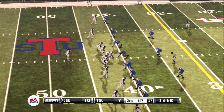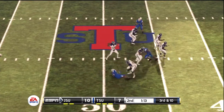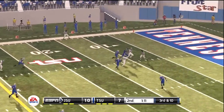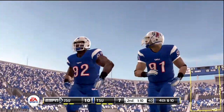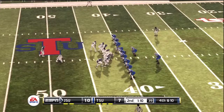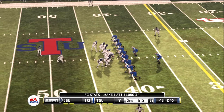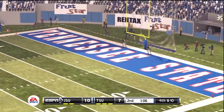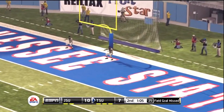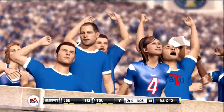Quarterback in the gun, empty backfield, five wide receivers in the formation. Lawson back to throw — batted away. He really came up with a save by getting a hand on the ball; that had big play written all over it. No good — he missed it to the right. For a second there I thought it might hook back, but it just kept slicing to the right. That's a tough break.